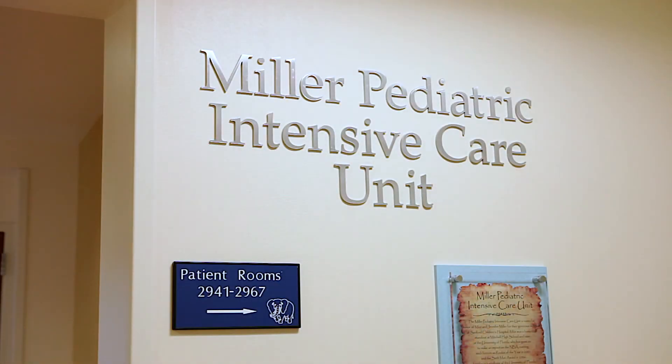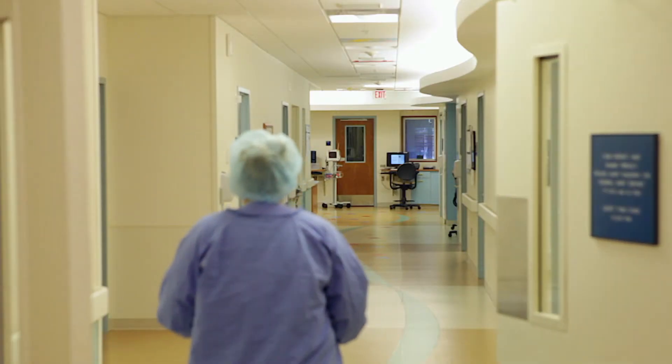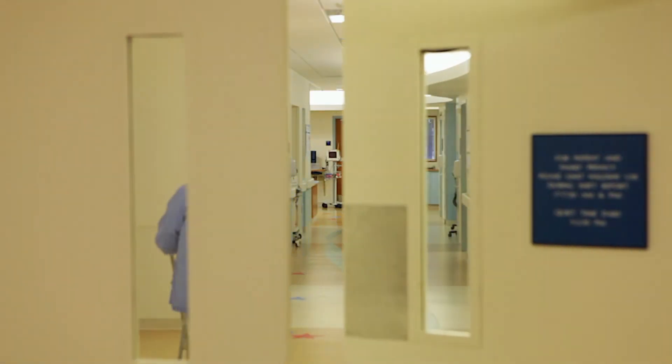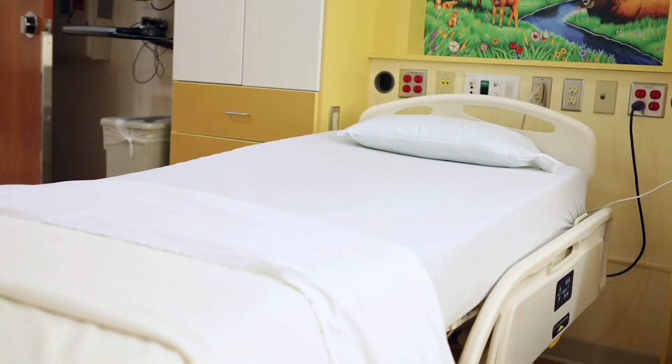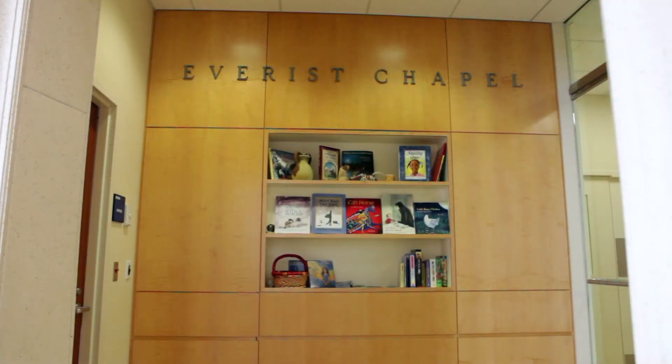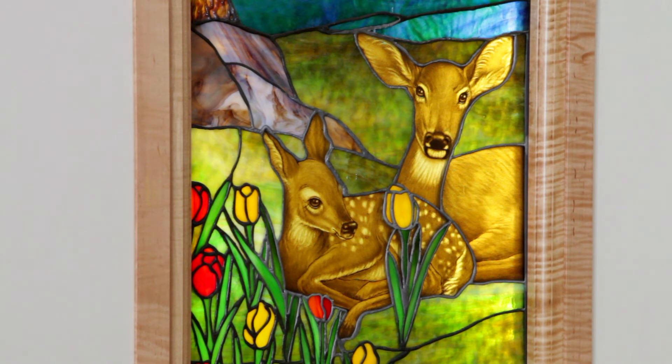The Miller Pediatric Intensive Care Unit is designed to meet the complex needs of our critical care patients. The Weir Pediatric Outpatient Center is available for children who do not require a hospital stay. For those looking for a quiet place to reflect or pray, there is the Everest Chapel, featuring a circular design and a beautiful starry ceiling of constellations.